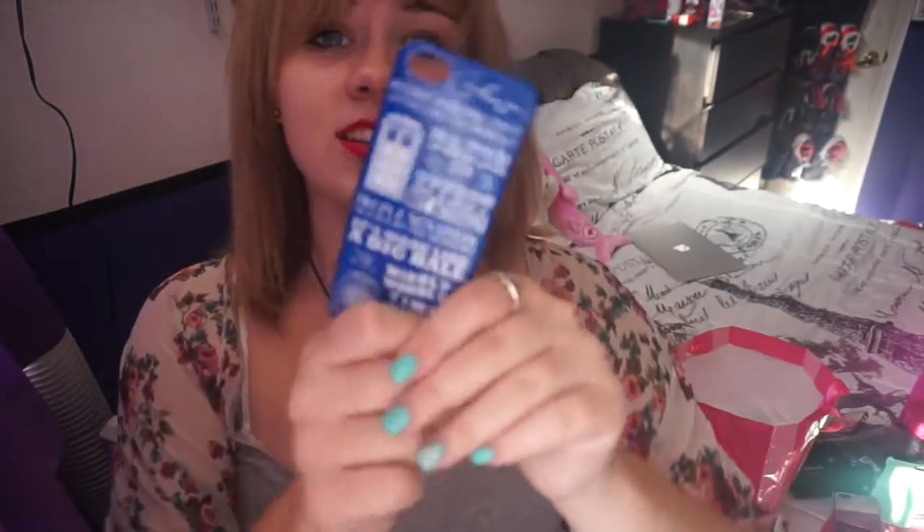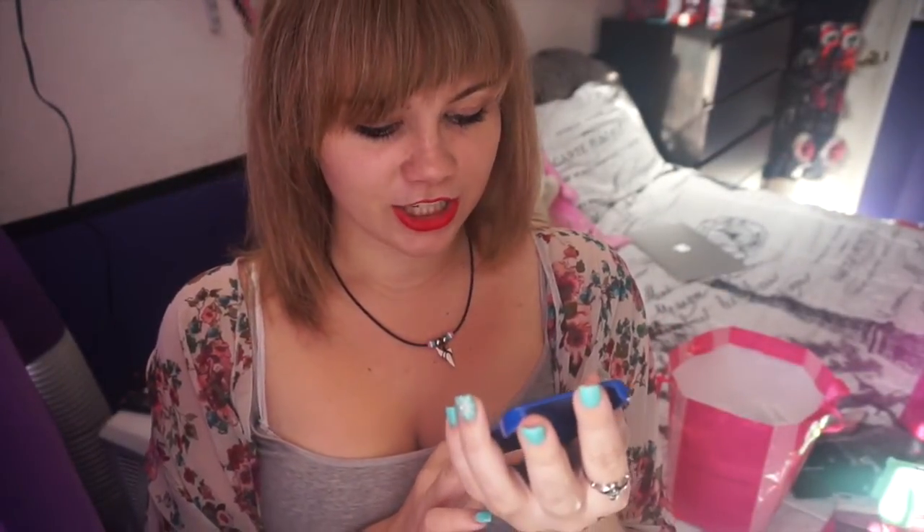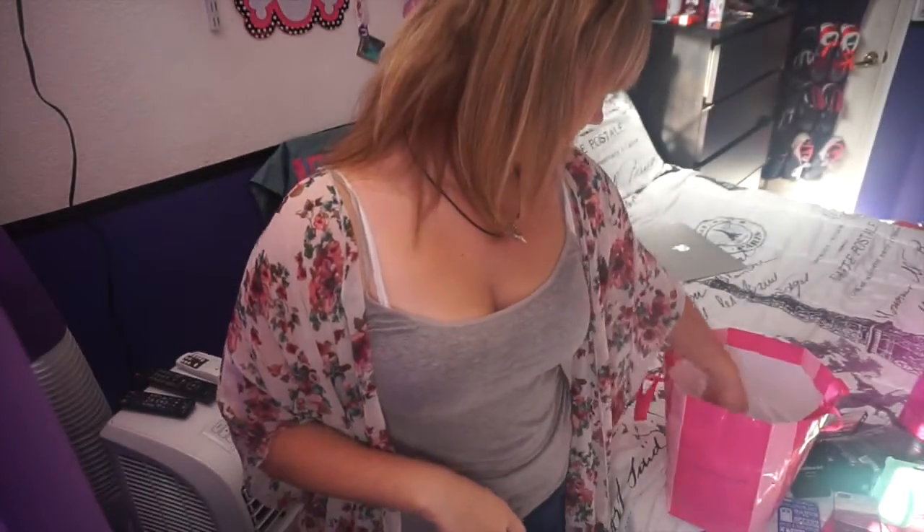I have this Doctor Who phone case. It says 'People assume that time is a strict progression of cause to effect, but actually from a nonlinear non-subjective viewpoint it's more like a big ball of wibbly wobbly timey wimey stuff.' That makes me laugh. I love Doctor Who but it makes me upset that the last two doctors didn't make me happy — after David Tennant I was just done.